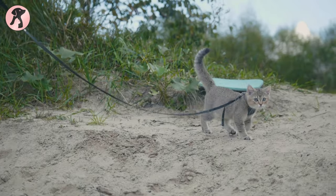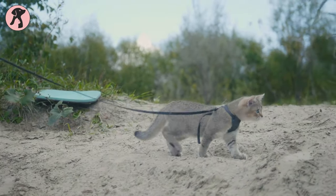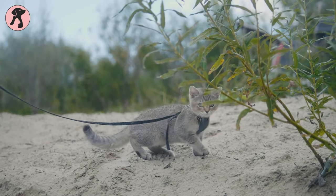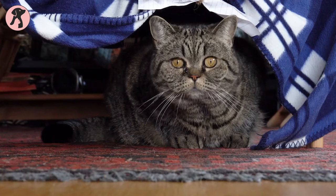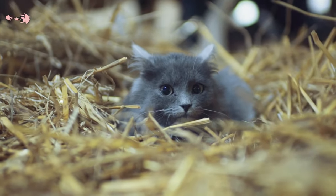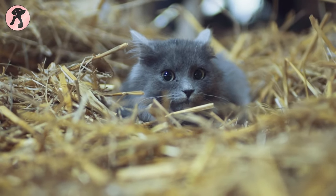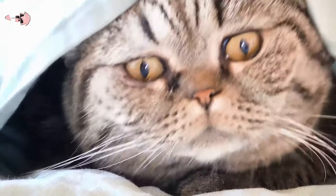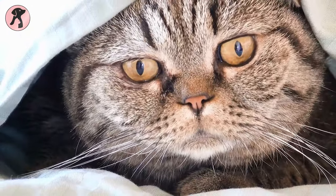Number 9: British Short Hair. British Short Hairs are constantly one of the most popular cat breeds in the world. They have thick fur coats, big round eyes, and a strong build. Though British cats come in various colors, the most popular one is British Blue, with a solid gray-blue color, copper eyes, and a medium-sized tail.